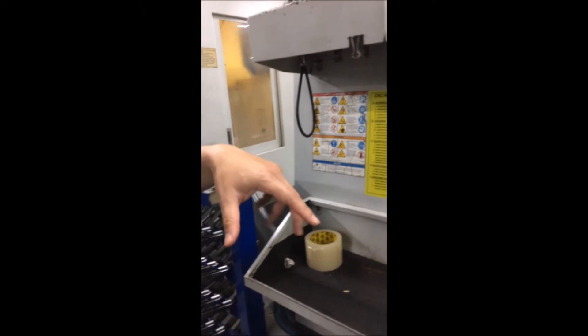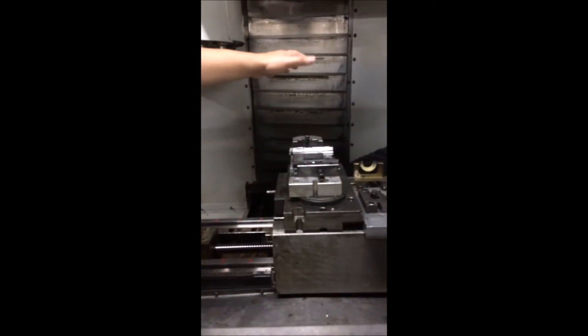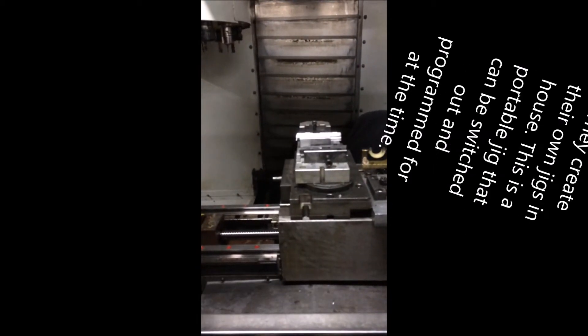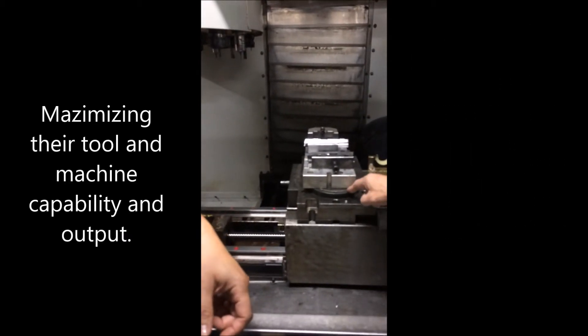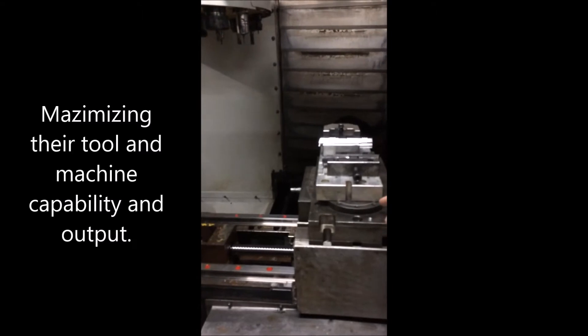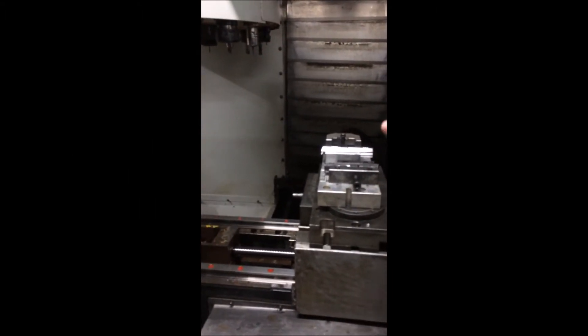We do everything we can in-house. We design all our fixtures in-house. We have an engineering team that just does this, and I'll show you the tool room where they actually build the fixtures. This one is a quick-change system, so we just have to switch a bolt, take it out, and put another fixture in.